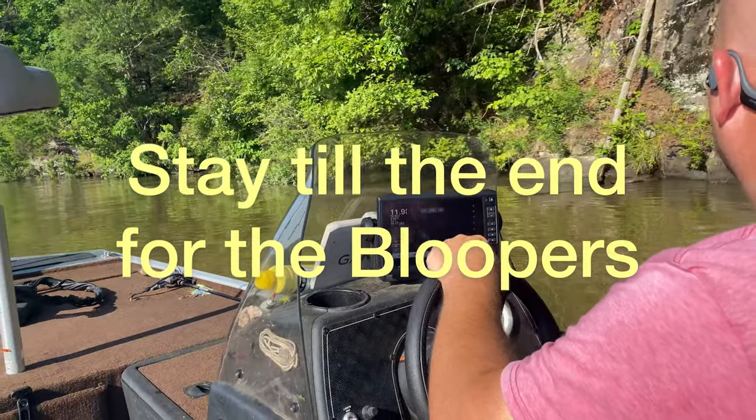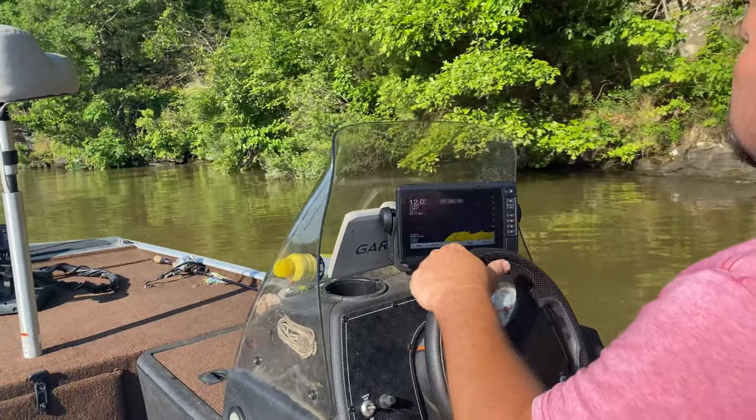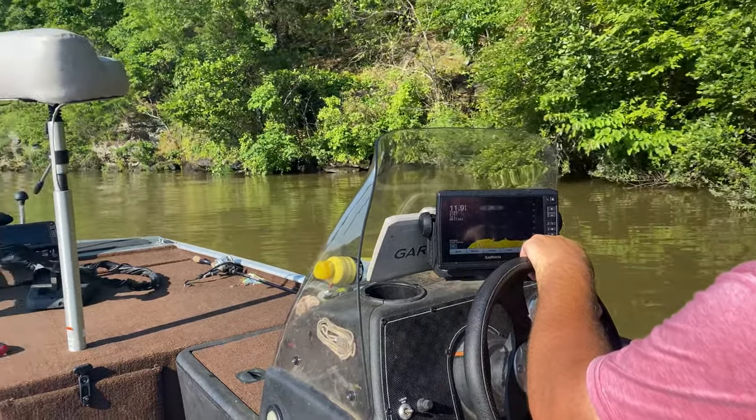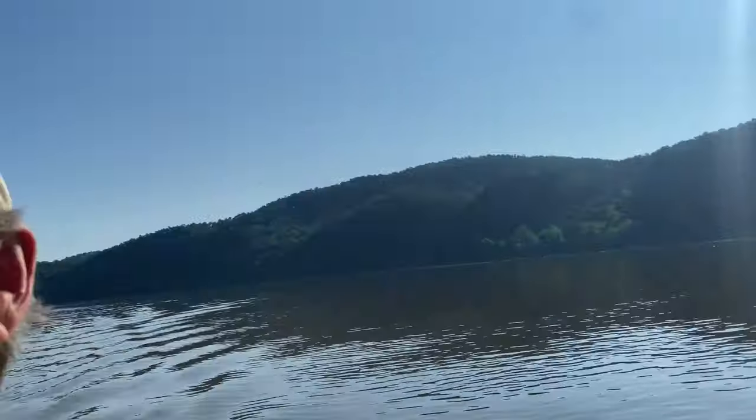Searching for crappie. A lot of people don't realize how much time I've spent out here looking for these crappie, just to make a decent video anyway.